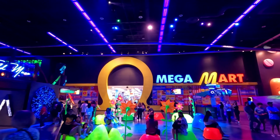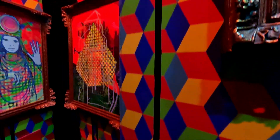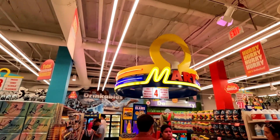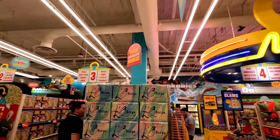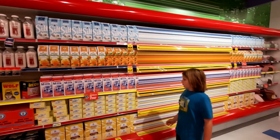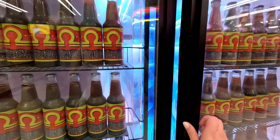Omega Mart is the main attraction at Area 15. It sends you on a surreal kaleidoscopic adventure through secret portals to unexpected landscapes. You start off in the Omega Mart store where you can spend lots of time enjoying the imaginative products on the shelves, and then you can start your journey through the unexpected portals, for example through this Omega Mart refrigerator.